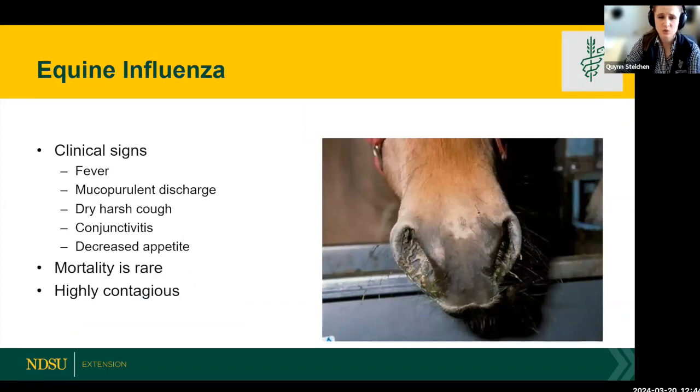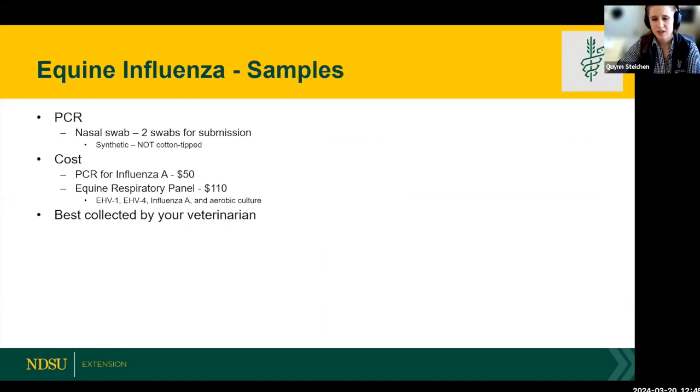Moving on to equine influenza — this is one of the most important causes of viral respiratory disease in horses. Clinical signs include thick white nasal discharge, conjunctivitis, reddening of the nasal mucosa, cough, and decreased appetite. Mortality is rare, but it is very contagious. Research suggests that if a horse sneezes or coughs, it can travel up to 50 yards to infect another horse. For diagnosis, a nasal swab is your best option — we have a PCR for influenza A or can run the full respiratory panel.